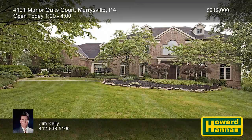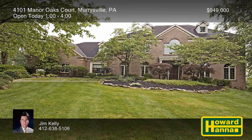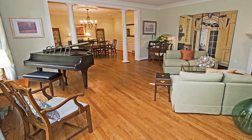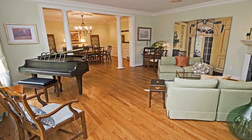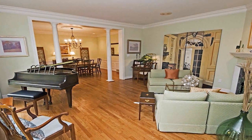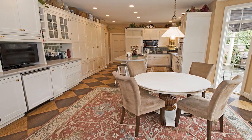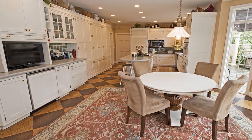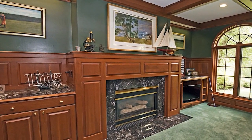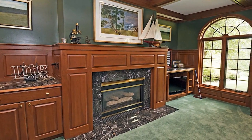Beautiful hilltop views surround this stunning custom-built four-bedroom, four-and-a-half-bath contemporary home in Murraysville. The work of John Hobart Miller, it begins with a marble foyer, your point of entry to a bright, open floor plan with new windows. Custom hardwood floors support the kitchen's wood-mowed cabinets, and a sound system enhances the entire first floor. Rich woodwork adorns a dignified study fitted with custom cabinets, a built-in desk, and a wet bar.